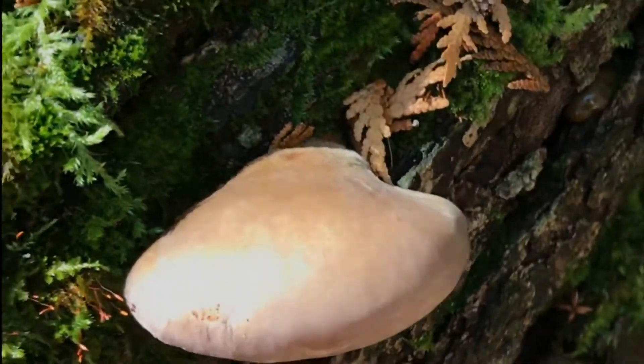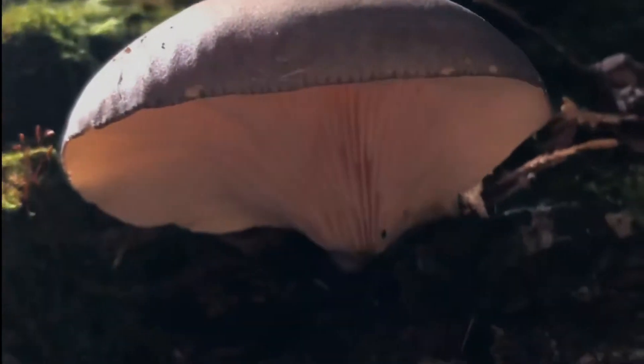Type: gilled fungi. Distinguishing features: the flesh of the late fall oyster is whitish, tough, and rubbery, and does not change color when sliced. It has a sticky surface when fresh, and sometimes orangish to yellowish gills that develop brownish edges.